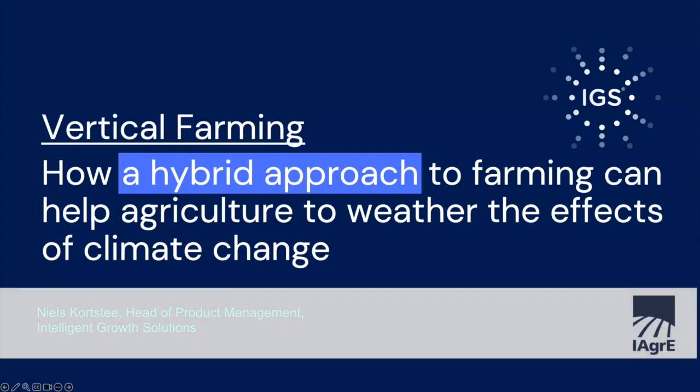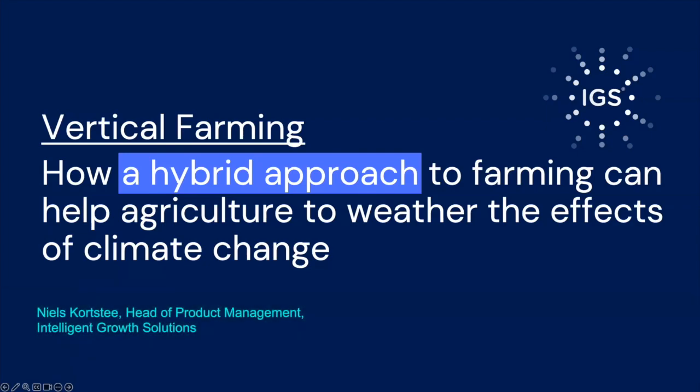Thanks a lot, Charlie. Today I'd like to take you on the journey of vertical farming and how vertical farming can be integrated into traditional agriculture.